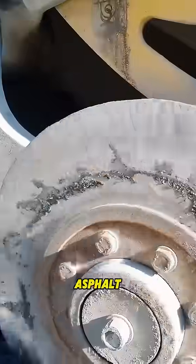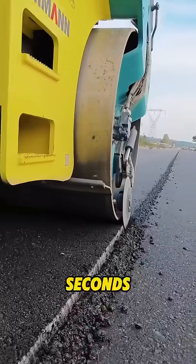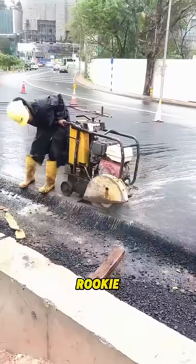These days, crews use asphalt edge cutting machines. Blades spin at high speed, slicing clean, straight edges in seconds — fast and precise. Compared to cutting by hand, it's way faster and much easier. Even a rookie can learn it in minutes.